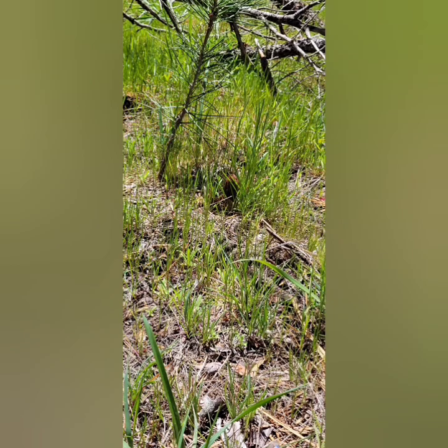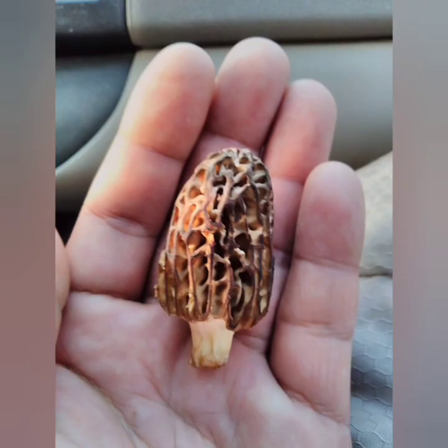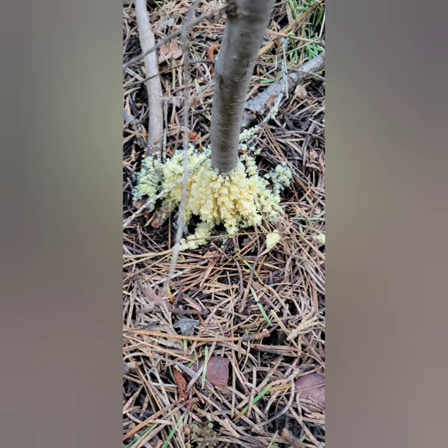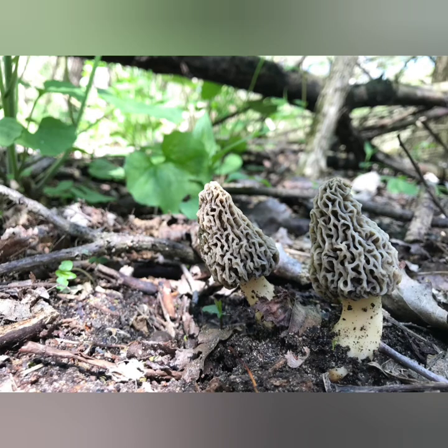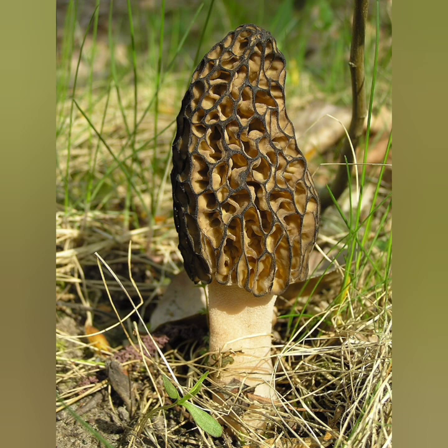How many morels do you see? I wasn't sure what this thing was. This is an image of the chanterelle I found — another morel.